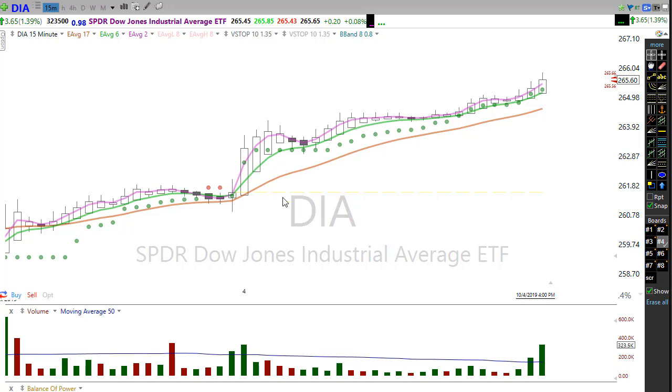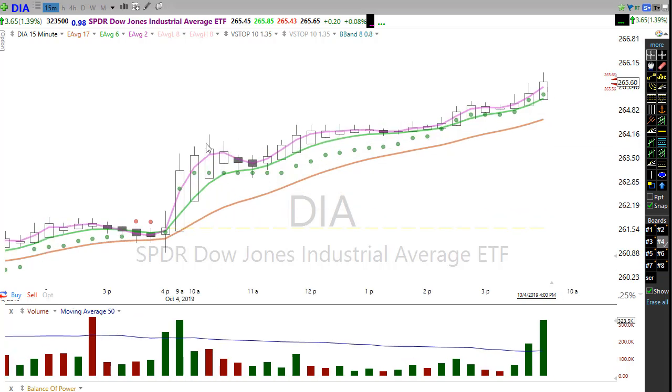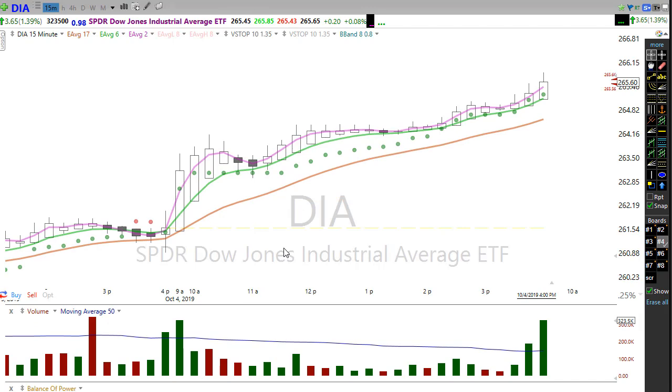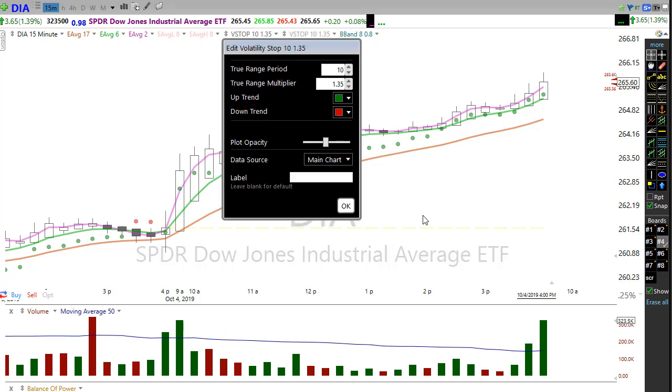A lot of folks will enter a trade based on the standard chart and then switch to Heikin Ashi to manage the trade, because the Heikin Ashi smooths out the price move and helps you stay in the trade. The difference for the 3-8 trap to work on Heikin Ashi is you need to change your moving averages to a 2 and a 6. The 2 and 6 math works better for Heikin Ashi. On the volatility stop for Heikin Ashi, I use 10 period, 1.35; on the standard chart it's 10 period, 1.50.